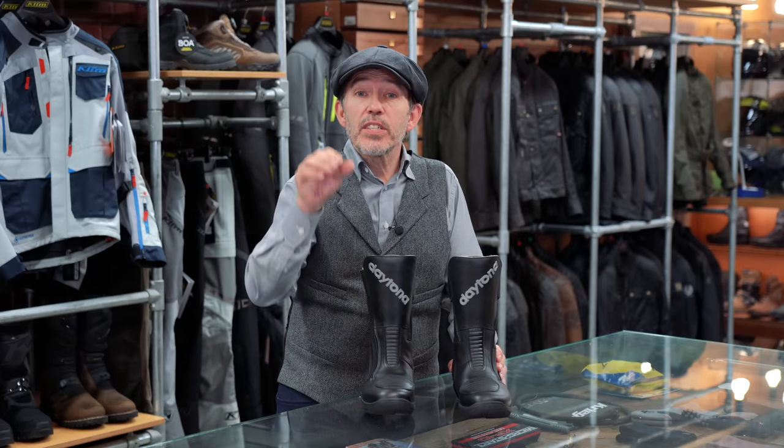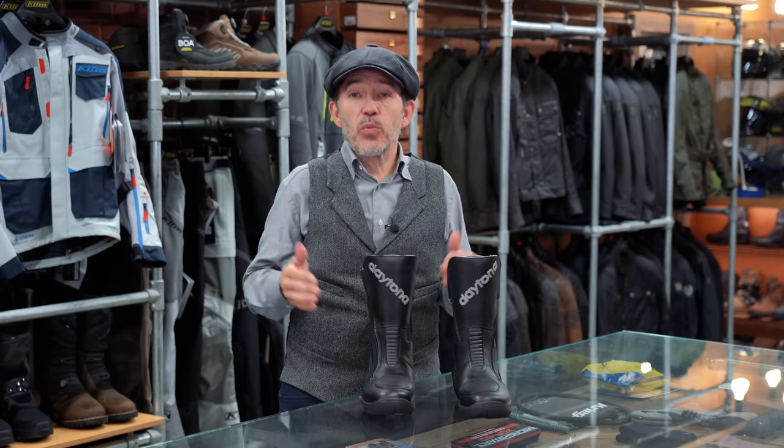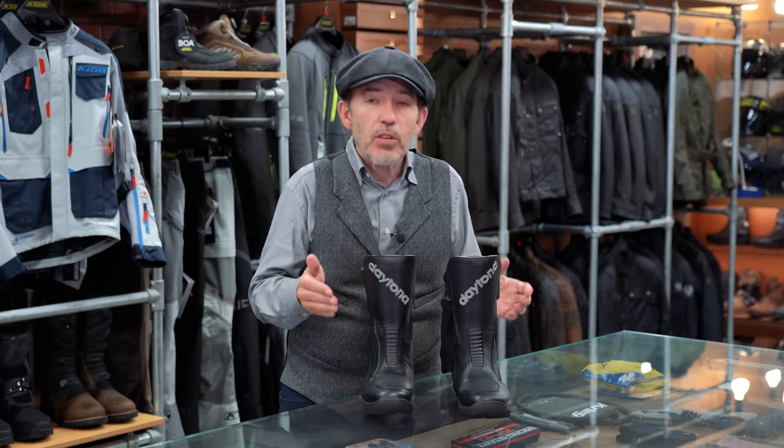There is a model above it, the Travelstar GTX, but to tell the truth, this is all the boot you are ever going to need. The standard fit on this boot is quite wide, but you can also get a narrow fit — although that fit in the UK is totally exclusive to Moto Legends. And if your foot is even wider than the standard fit, you can get an extra wide fit. The Daytonas are not inexpensive, but I suppose that comes down to where you sit on the price versus value spectrum.